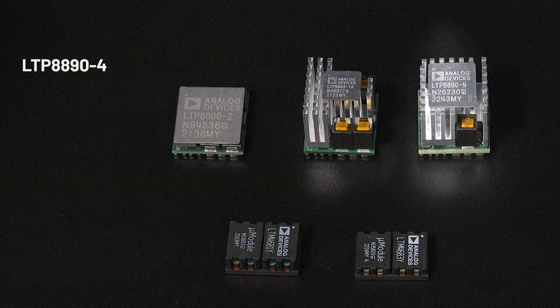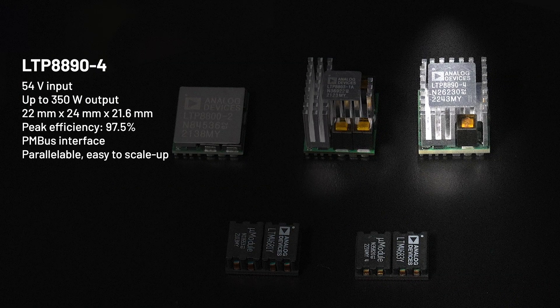For two-stage solutions from 54V input, the LTM8894 with a PMBUS interface is employed to supply intermediate bus voltage for both the LTM9790 and LTM8850. With efficiency reaching up to 97.5%, the module can deliver up to 350 watts, and multiple modules can share current to deliver higher power. The package size is 22 by 24 millimeters with a height of 22 millimeters. The maximum combined efficiency of the two converters in the two-stage solution can reach up to 85%.